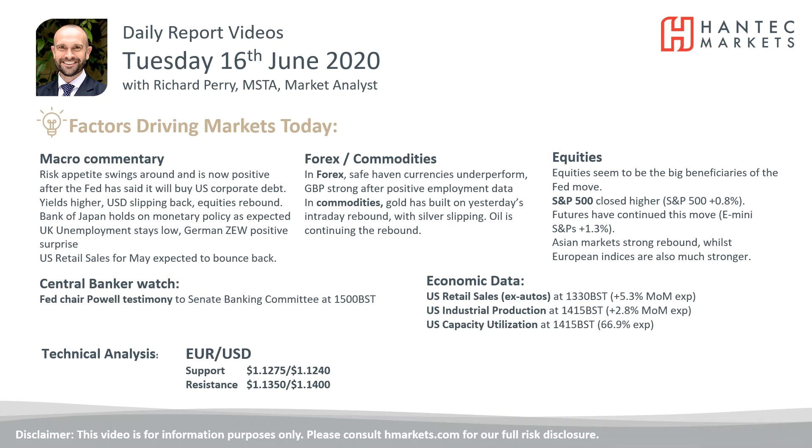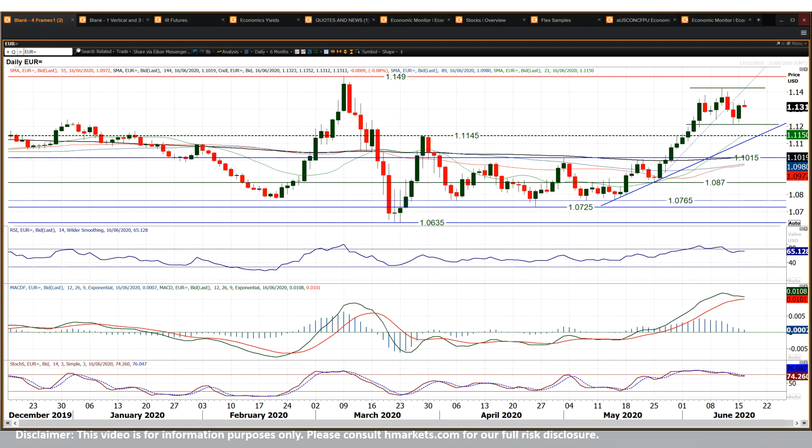We're going to look at Eurodollar, which had an interesting big rally yesterday. We saw yesterday morning that the corrective move was still continuing. These two strong bear candles that we saw finishing last week really did start to weigh on the outlook, but there was a big rebound into the close on the back of that move from the Federal Reserve, which was dollar negative.